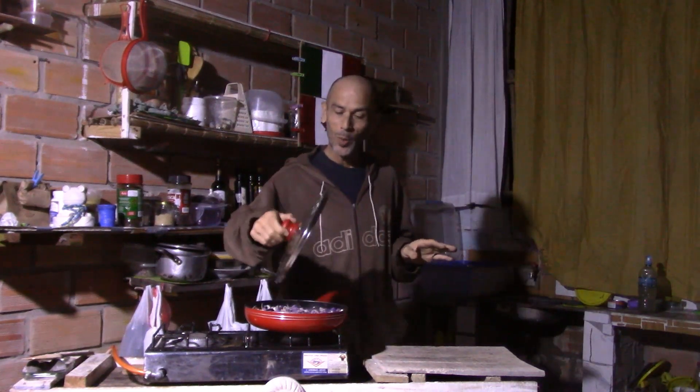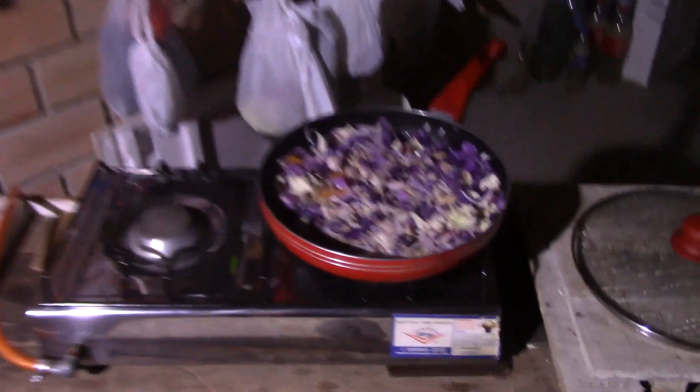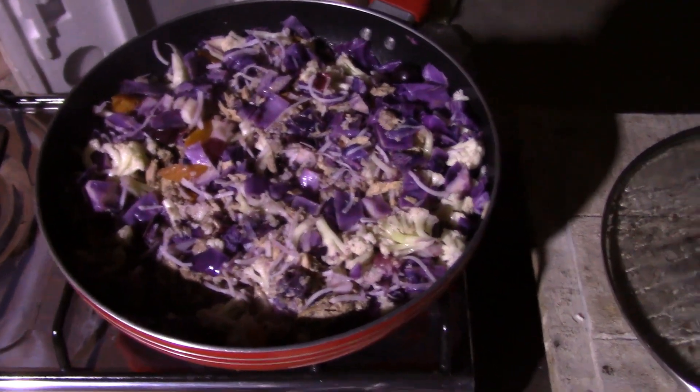So I'm going to open it up so I can show you really quick. Loaded with nutrition — the main thing is whole foods, nothing processed except the coconut.